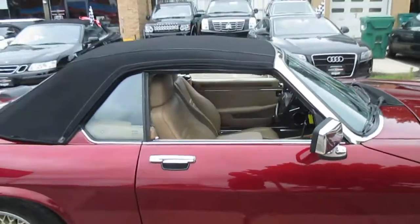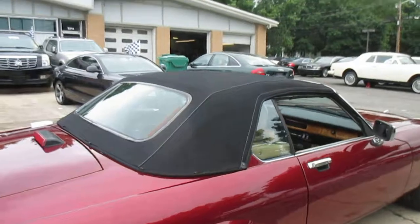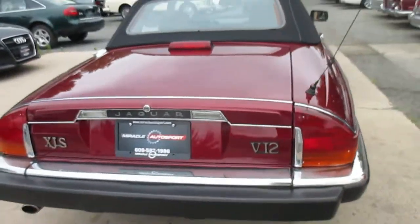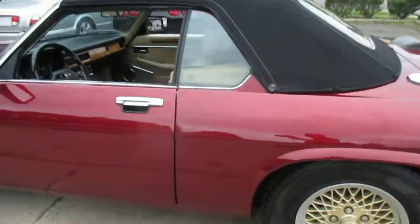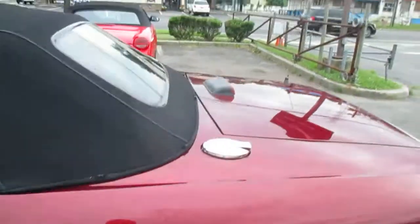I'm going to assume the top has been replaced recently — there's just no way a convertible top can age this well. It's got a relatively new set of Vredestein tires, and no warning lights are on the dash.